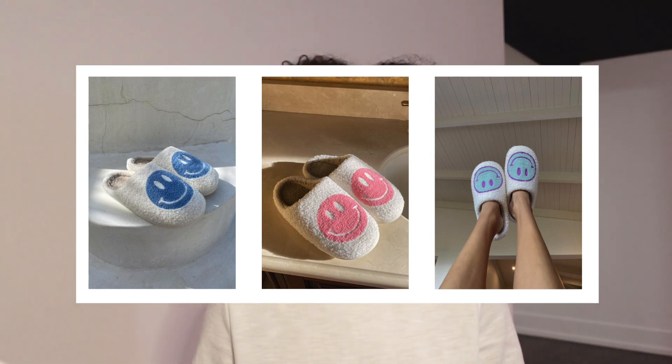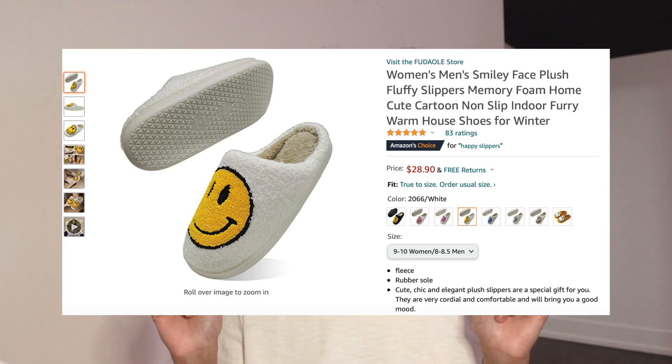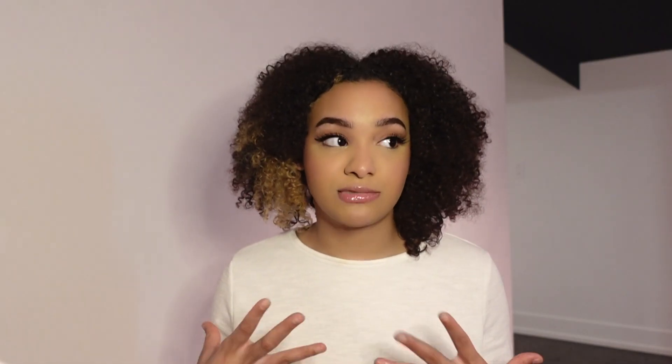These next ones are like a must, depending on what the person you're shopping for likes. These are my personal favorites — I wear these every single day at my house. You've probably seen them on my Instagram, but they are these happy slippers. I got them from the brand Yellow Label, but I saw a lot of Amazon ones that I think are actually cheaper, and the reviews looked pretty good. Every single time I look at my shoes and see that smiley face, a little serotonin goes to my body, and that could happen to the person you're getting them for too.